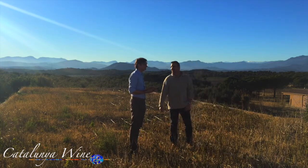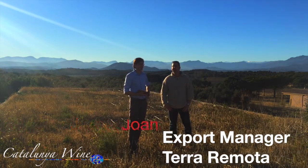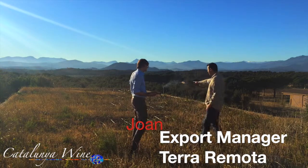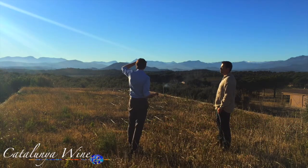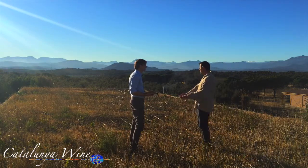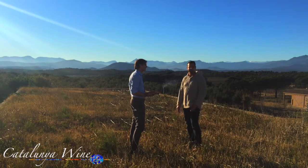Standing here — and probably from the perspective of the camera you really can't tell that we're actually on a roof. Nature has taken its place here. It's very important for Terra Remota — the whole concept of nature, respect for nature. Here you have vegetation that has taken its place, and in spring you see all the flowers. So it's very special and very beautiful.